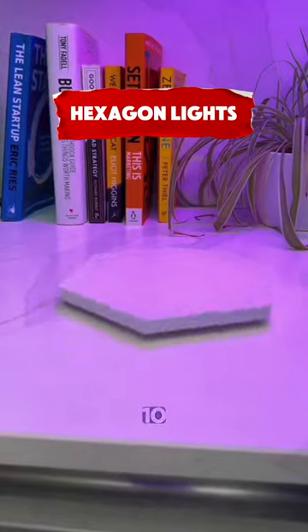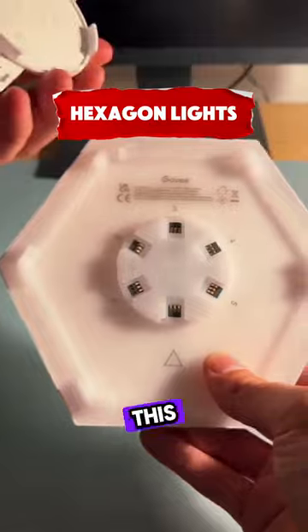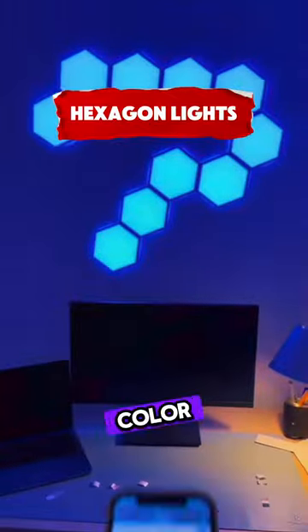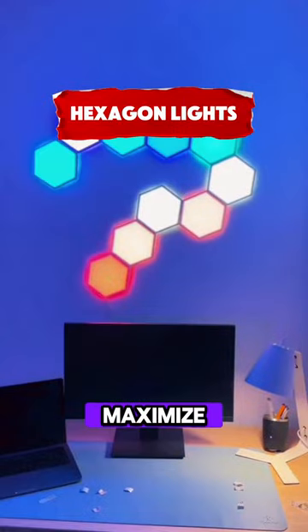This panel comes in a set of 10 and can display an infinite number of colors. You connect them together with a cable and stick them onto any surface in any pattern. They're controlled by an app, and you can also sync them with other lights to maximize your gaming setup.